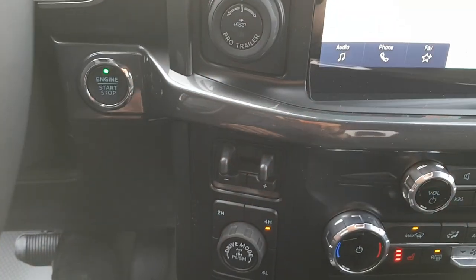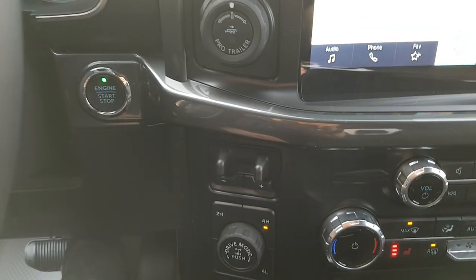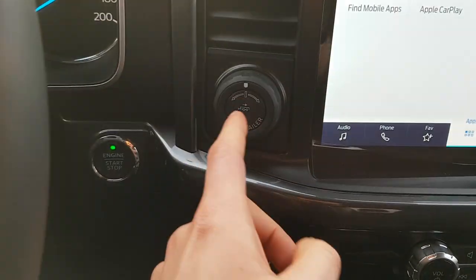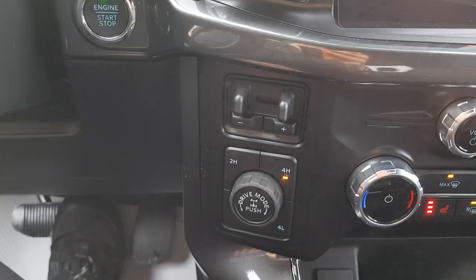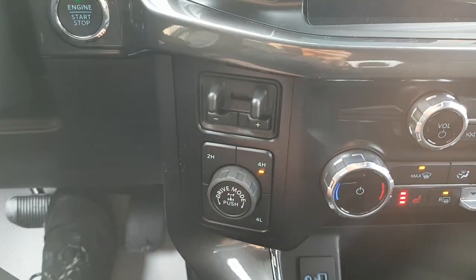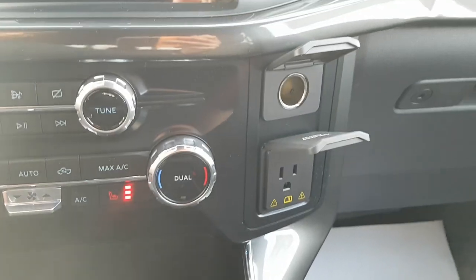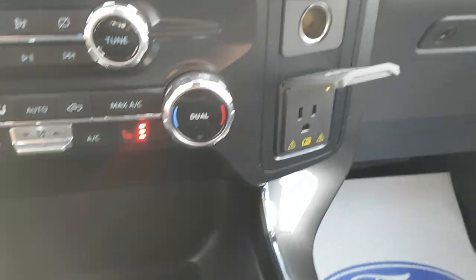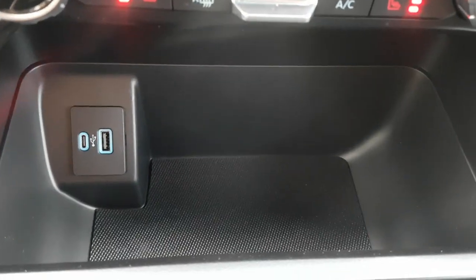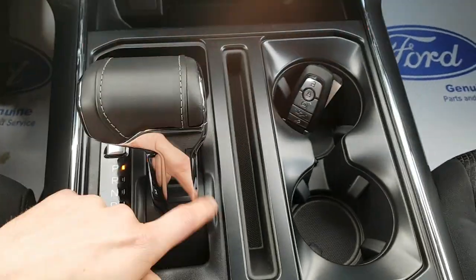This one has the trailer tow package with an integrated trailer brake controller and trailer backup assist. You also have different drive modes, the ability to lock the differential, and four-wheel drive settings. You get heated seats on this model, plus a 12-volt, three-prong power outlet, and USB-A and C up front, as well as a folding shifter and cup holders.